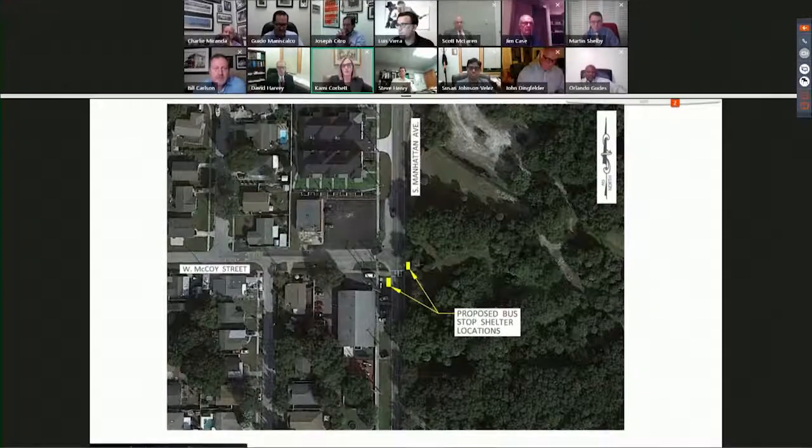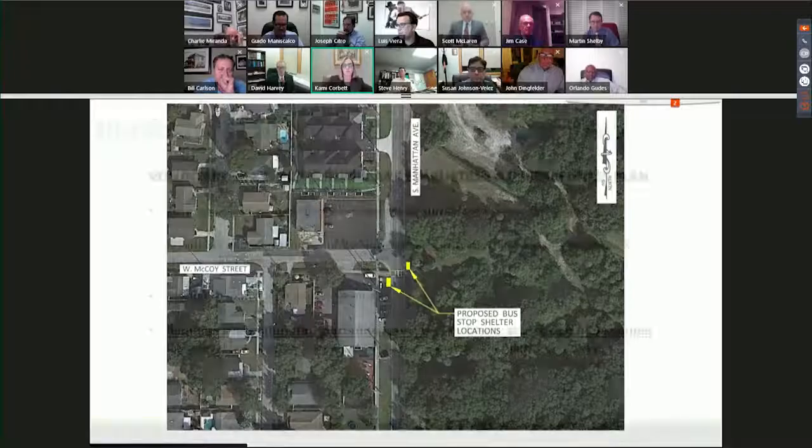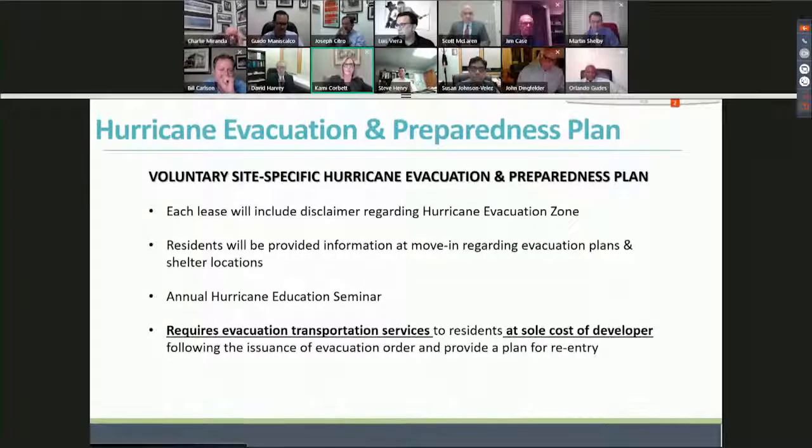The proposed bus shelters are located at McCoy and Manhattan. With our voluntary site-specific hurricane evacuation and preparedness plan, we'll have an educational element, but most importantly it requires the developer to provide evacuation transport services to residents at its own cost and expense.